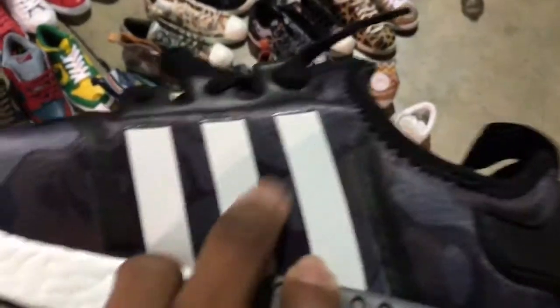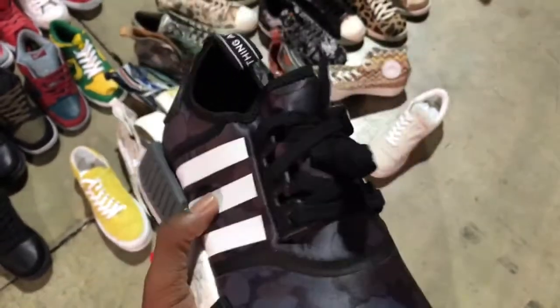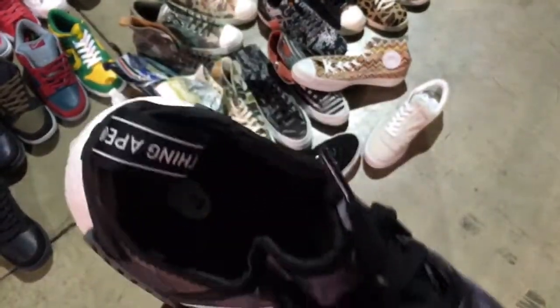I don't know what material this is — I'm guessing it's like a special mesh. You can see it's very shiny. These come out later.